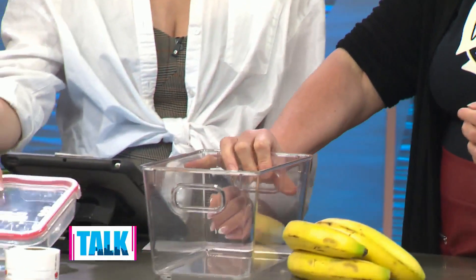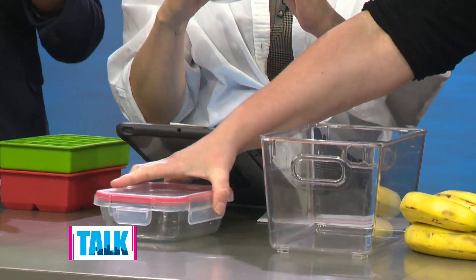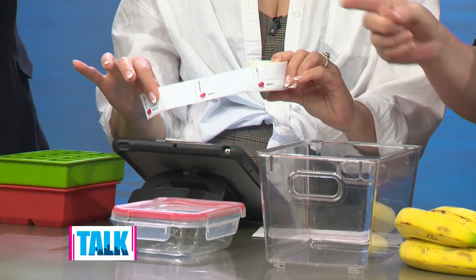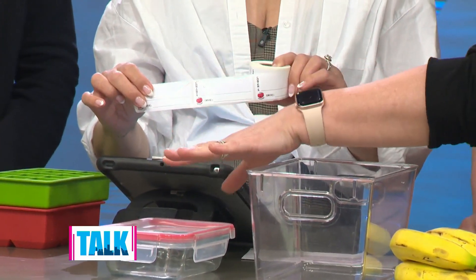Next, make sure your fridge is not where good food goes to die — organization is key. Clear bins are great; putting all your proteins in one bin means the tofu won't get shoved to the back where you forget about it. Label everything with clear glass containers and mark the date so you know what it is and when it went in.